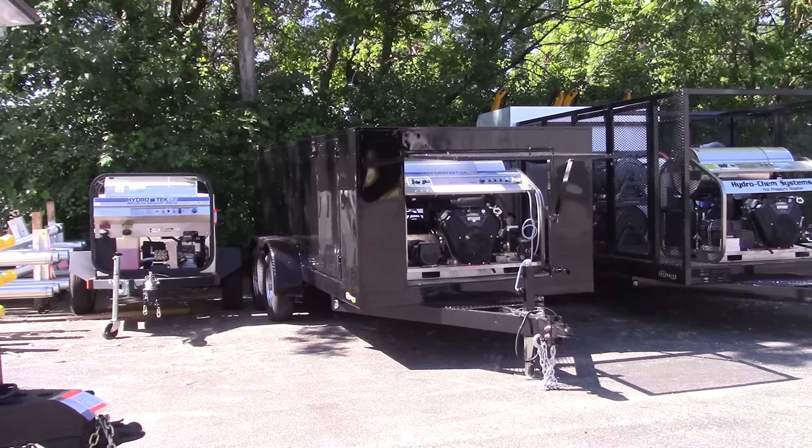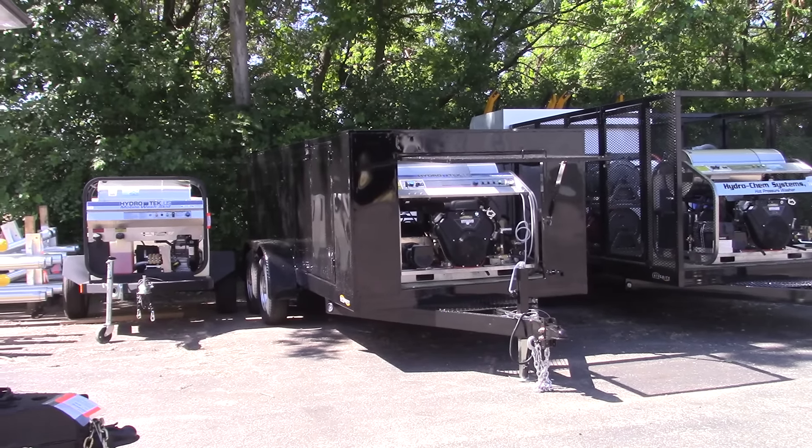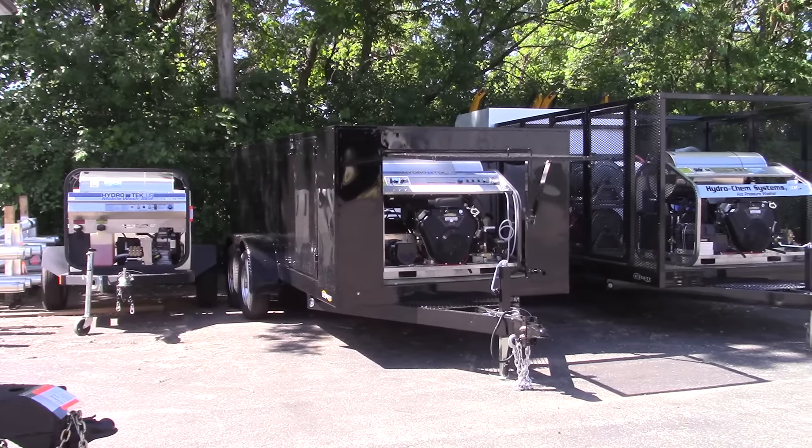Actually, this one is going to Seattle, Washington, where the customer is primarily pressure cleaning in the spring, summer, and fall. He's not really going to run it in the winter, but we do have winter winterizing tanks and chemical systems on that unit.